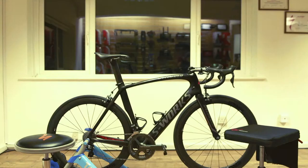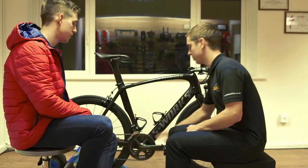The final part of the process is a follow-up appointment. We book this four to six weeks after the original fitting to allow the rider to adapt to their new position.